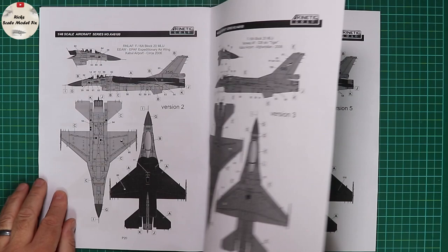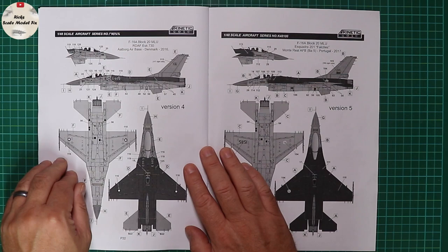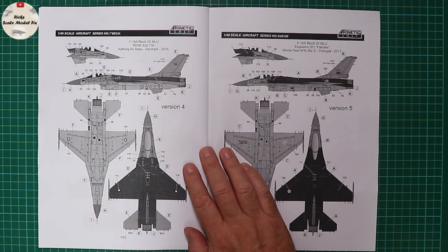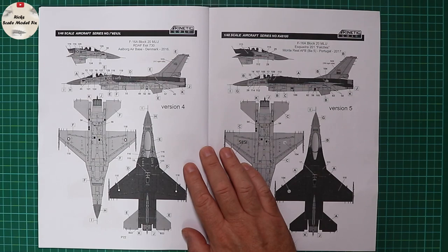Turning the page, we've got the Danish one. These get quite weathered — there are some interesting pictures of E603 showing really severe weathering of the Gunship Grey upper surfaces. I couldn't find any substantial evidence to suggest this one would have the scab plates on top, but do your research before entering the rabbit hole.